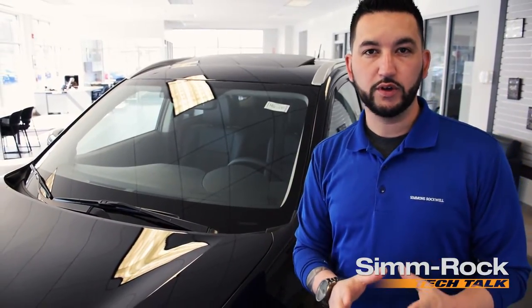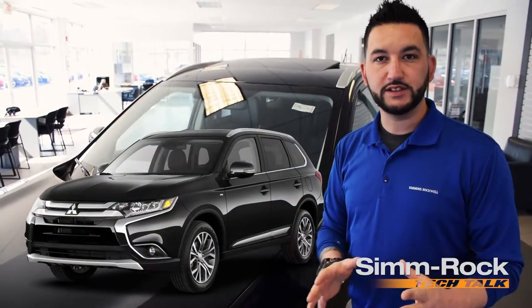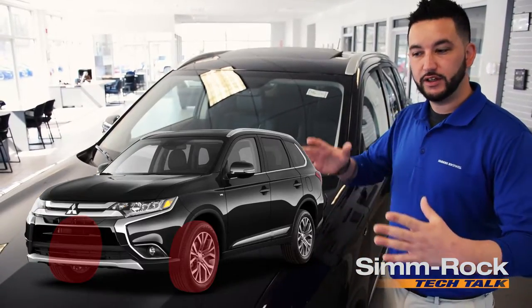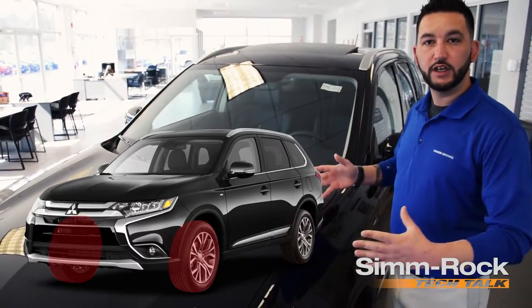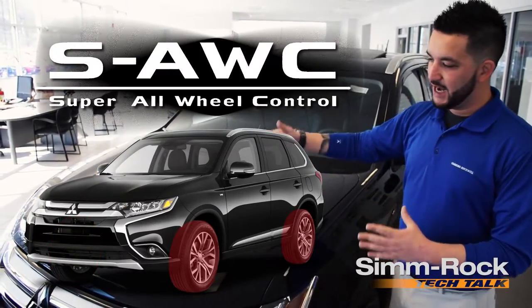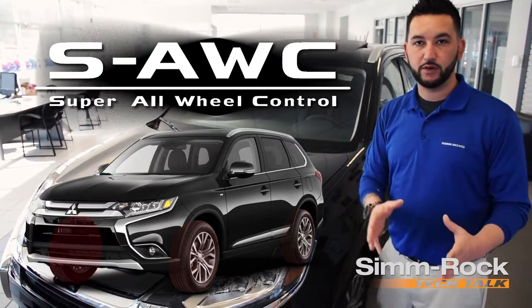Mitsubishi's All-Wheel Control System, or AWC, derived from the racing program, intelligently transfers the power between the front and the rear axles. Super All-Wheel Control takes that a step further by now being able to transfer the power from left to right depending on where the power is most needed.